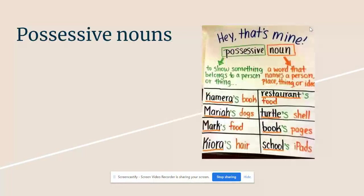Our next word is possessive nouns. Possessive nouns show ownership to a person, place, or thing, and there's normally an apostrophe and then an S added. So if someone owns something, you would say like Camara's book, Mariah's dog, Mark's food, Kiora's hair.